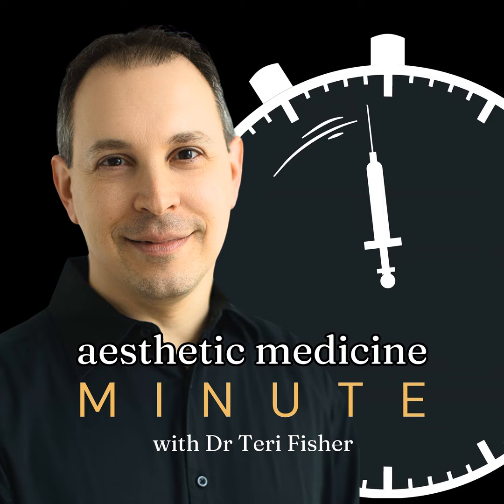Many of the hyaluronic acid fillers already on the market add volume to different areas of the face, while the latest arrival is promising something a little more interesting. SkinVive, the latest debut from Juvederm, is taking hyaluronic acid-based fillers in another direction.